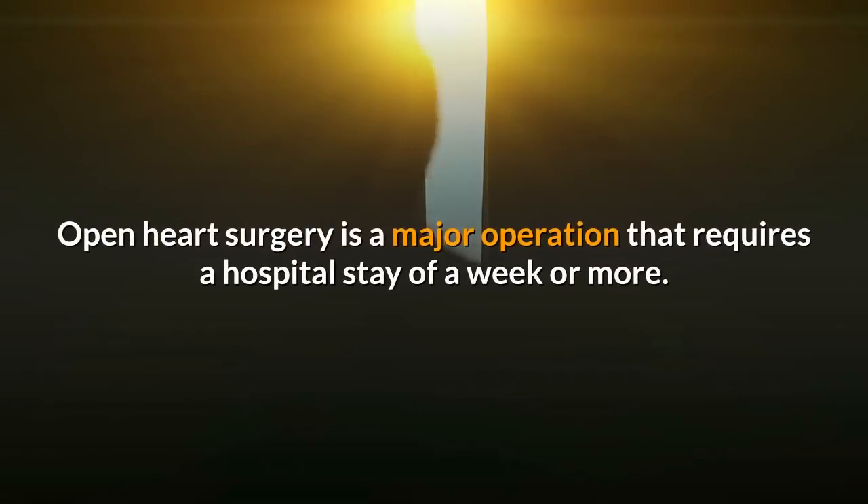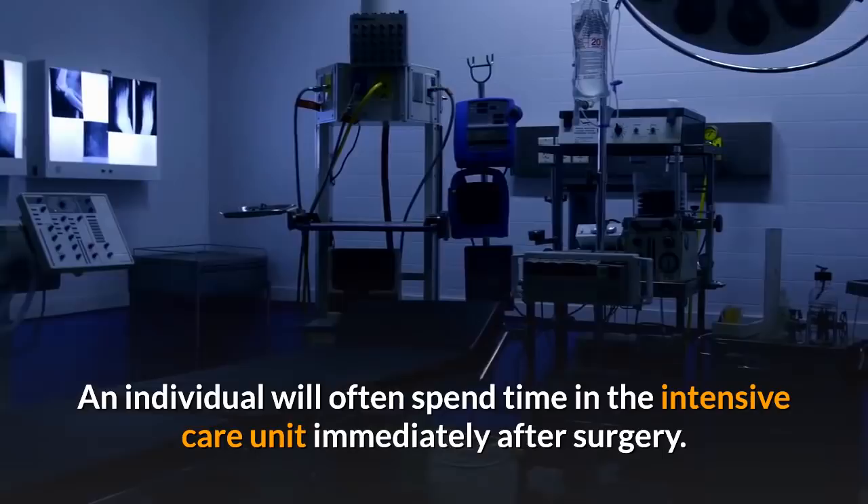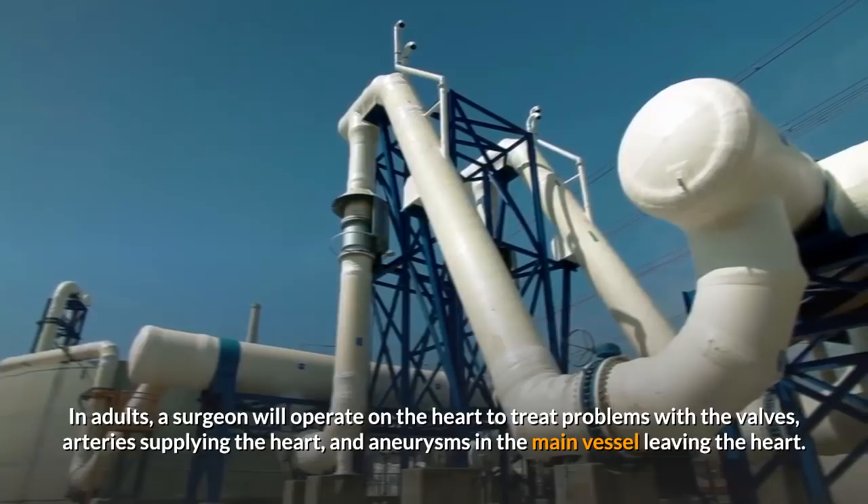Open heart surgery is a major operation that requires a hospital stay of a week or more. An individual will often spend time in the intensive care unit immediately after surgery. In adults, a surgeon will operate on the heart to treat problems with the valves, arteries supplying the heart, and aneurysms in the main vessel leaving the heart.